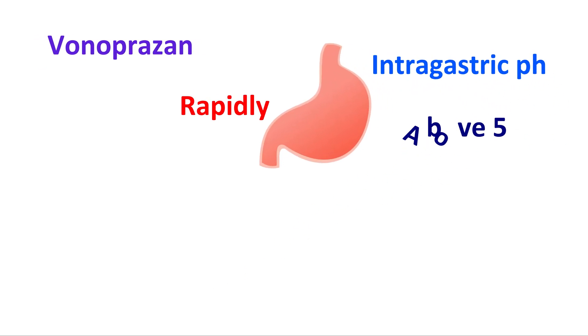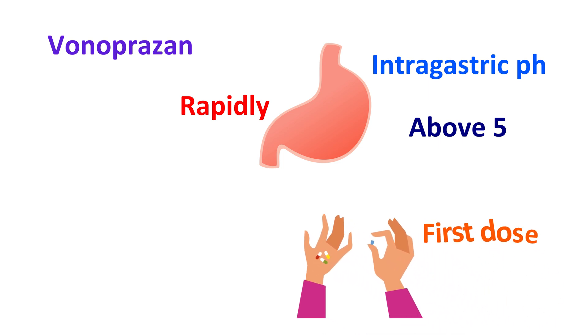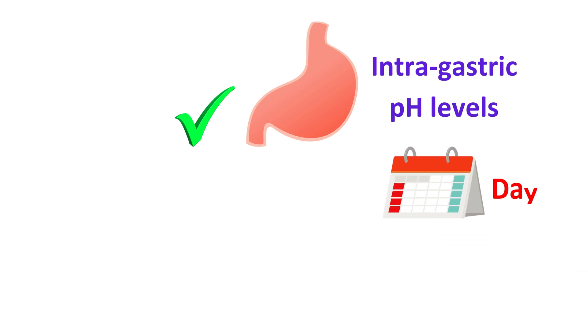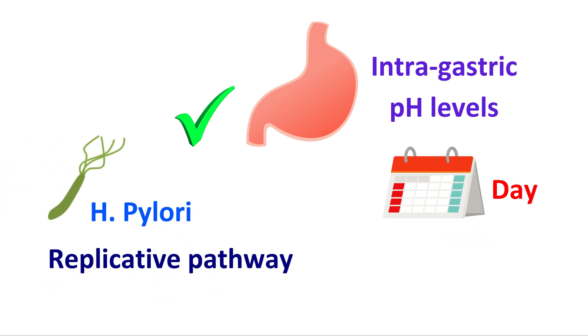Vonoprazone can rapidly bring the intragastric pH above 5, and its effect can be observed from the first dose itself. It also reduces acid reflux at night, ensuring a better increase in intragastric pH levels throughout the day. This prompts H. pylori to enter the replicative pathway where antibiotics can work to eradicate the infection.